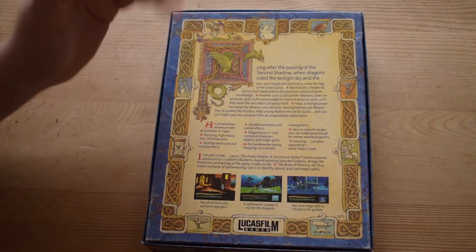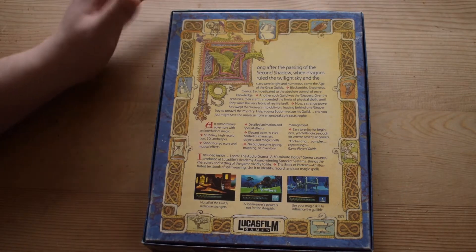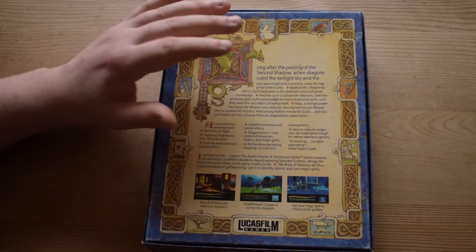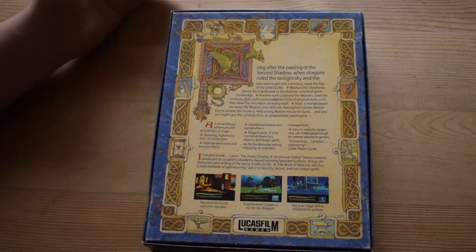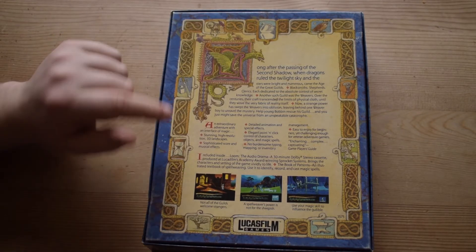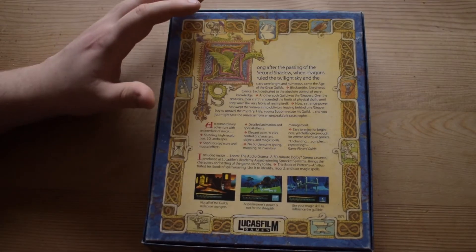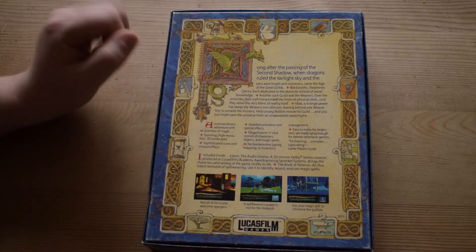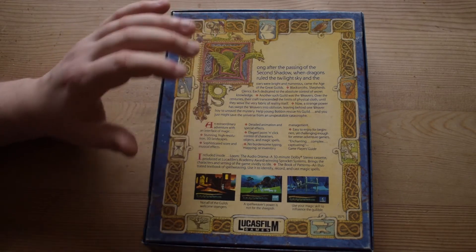Back to the game — we're helping young Bobbin, a young weaver, who can use magical spells he learned from working with the loom. I believe the game ends on a bit of a cliffhanger; it was supposedly meant to be a trilogy. Fantasy games in general were being sold hugely in America by Sierra Online with King's Quest, so Loom kind of got swept under the rug a little sadly.